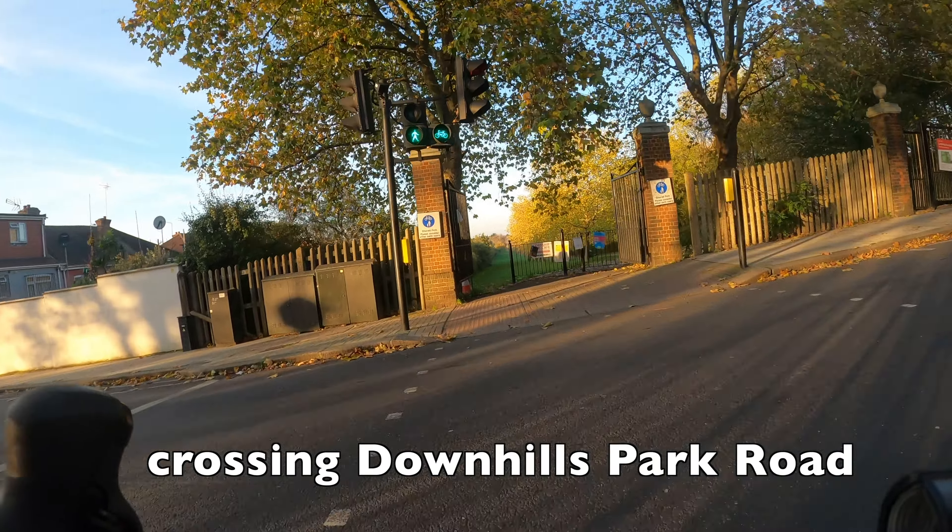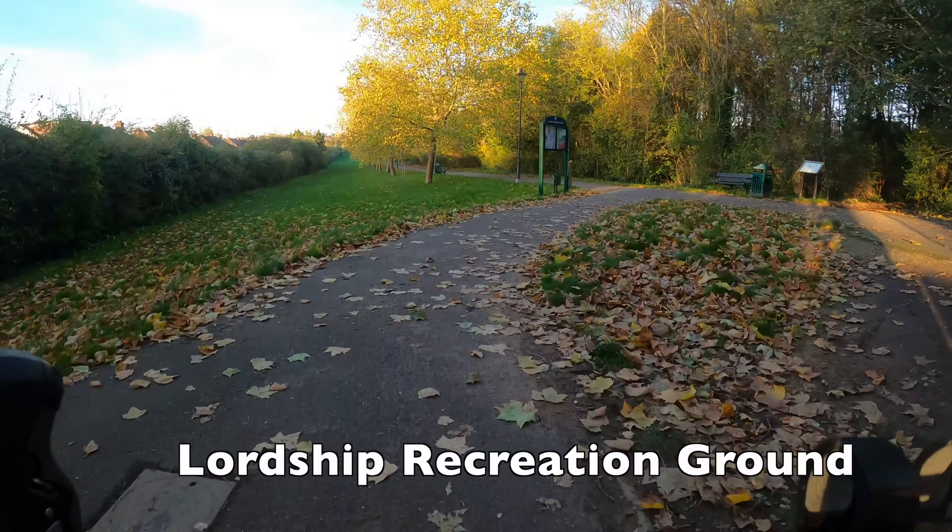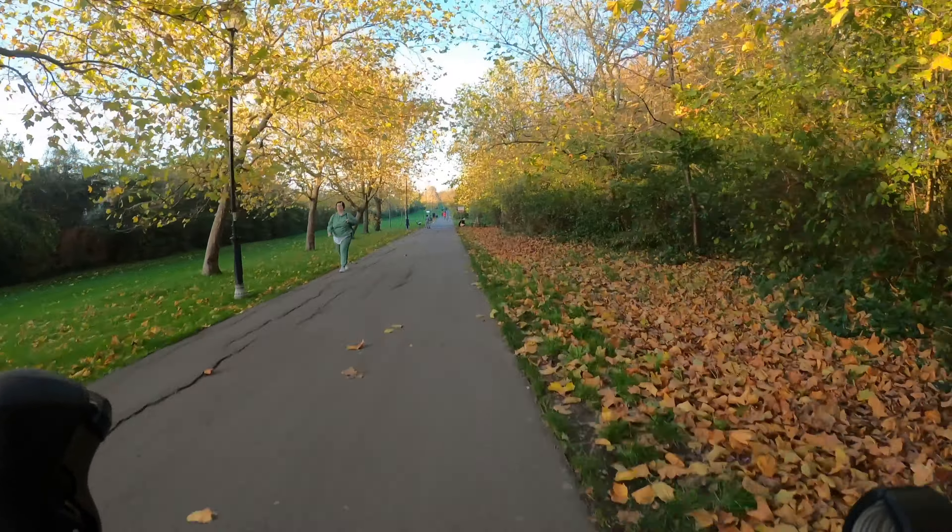Now there are a number of different ways you could go here. You could actually go right on this road as it's through a new low traffic neighbourhood and there is a cycle route towards Tottenham, but we're going to stick in Lordship Recreation Ground for now as it's entirely traffic free — and there's also something here that I want to show you.